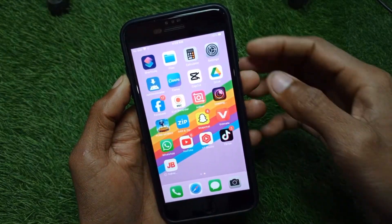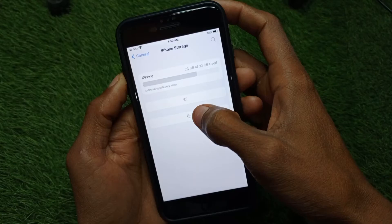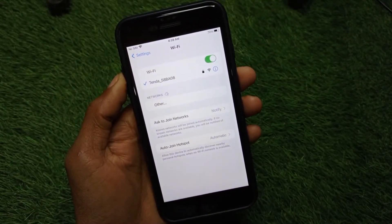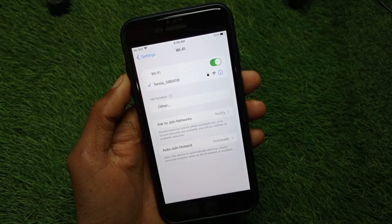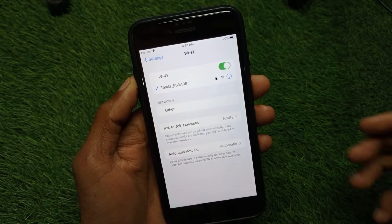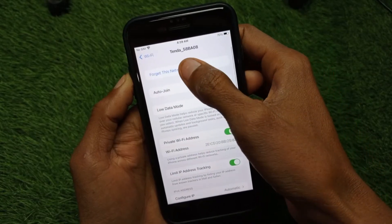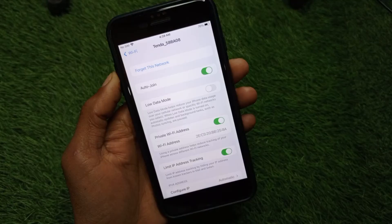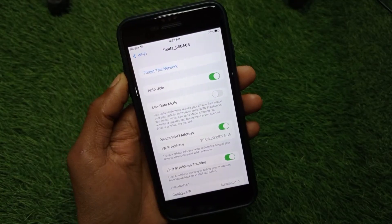First of all, go back to your home screen on your iPhone and open Settings. Click on Wi-Fi and make sure that you are connected to a strong internet connection. If you're already using any Wi-Fi, forget your network and then reconnect it again. If you're using mobile data, make sure that you have selected 4G or 5G network on your device.